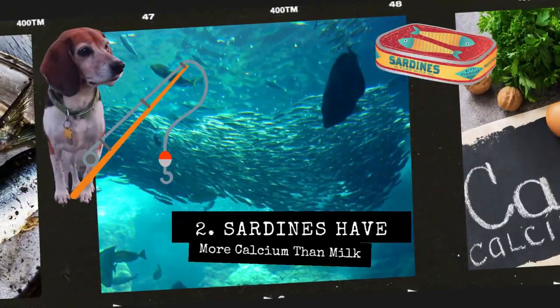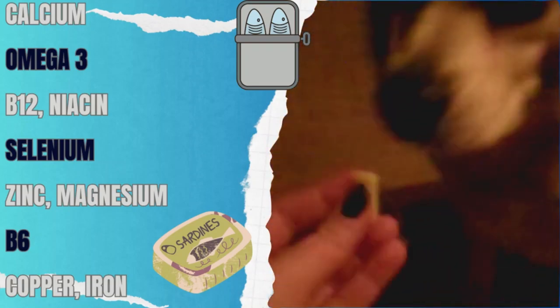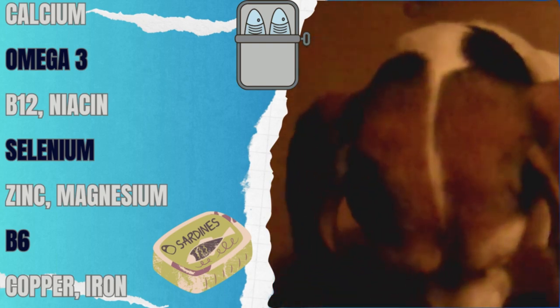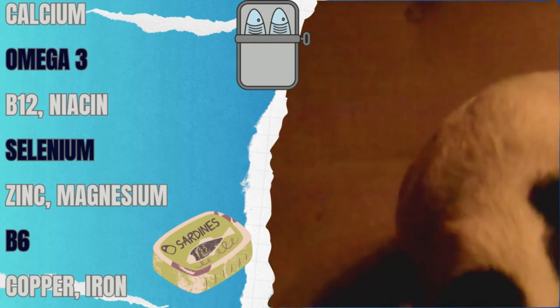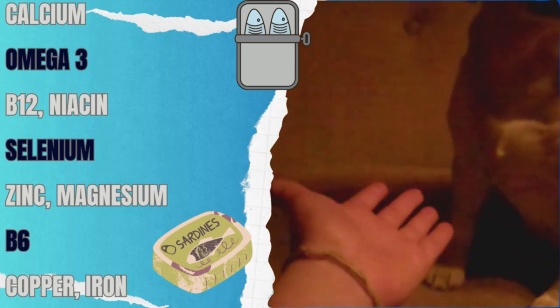Number two: sardines actually have more calcium than a glass of milk. Calcium is always important, especially if you're home cooking for your dog, because we need to make sure they have enough calcium. Your dog's calcium needs dwarf yours — they are so much higher than human needs. Giving sardines is a fantastic way to get highly bioavailable calcium into their system, because when sardines are canned or cooked, they have tiny bones that get eaten. They're too soft to hurt your dog — they turn into mush — but those bones contain fantastic calcium to keep their joints and bones strong.